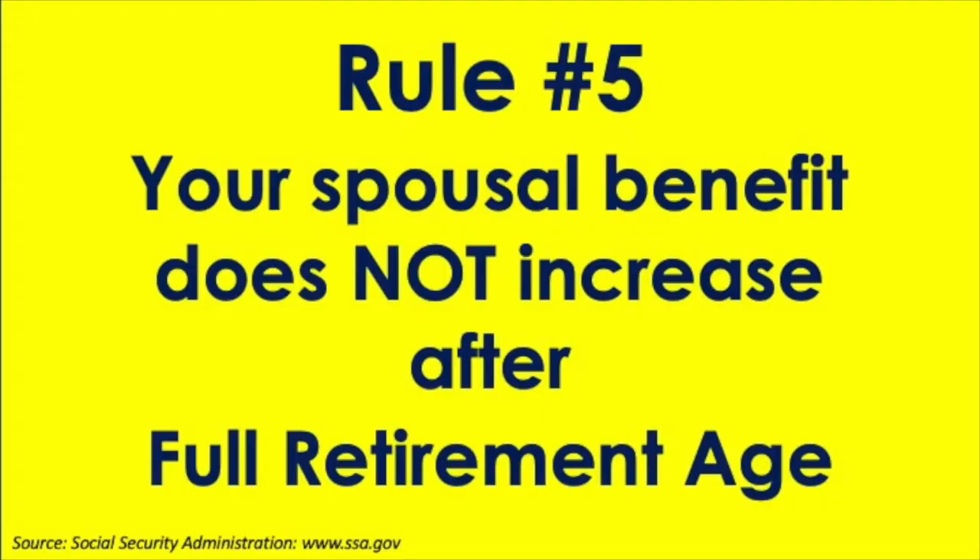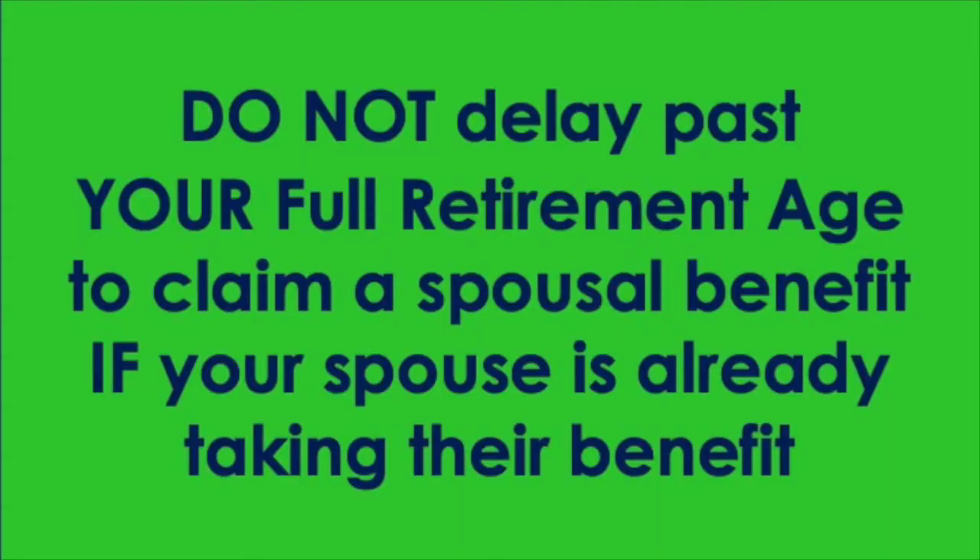Rule number five: your spousal benefit does not increase by delaying past your own full retirement age. This is a key finding, because what it means is if you qualify for a spousal benefit and the higher wage earner is already drawing theirs, you would never want to delay taking your spousal benefit another day. You would turn that on right away if it was greater than your own benefit based on your own earnings record.